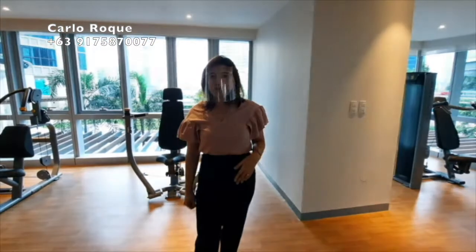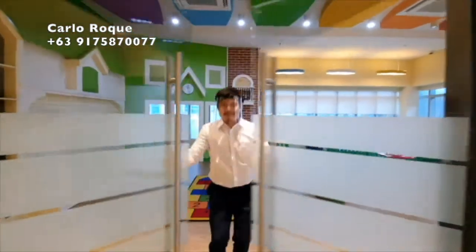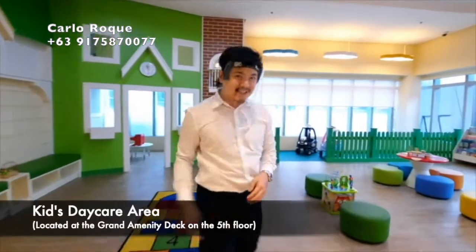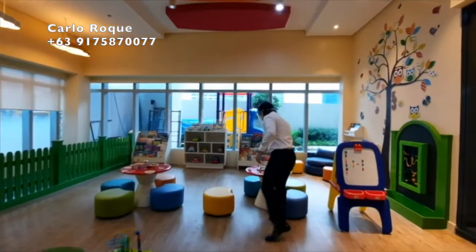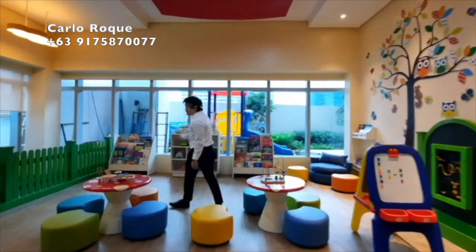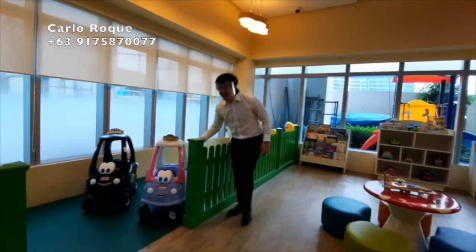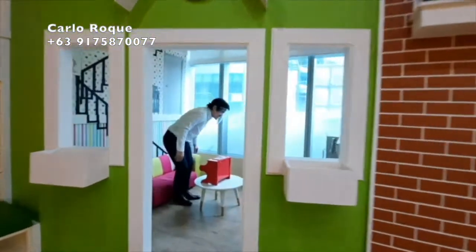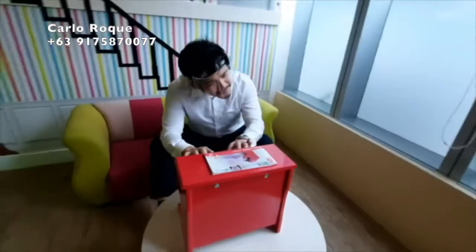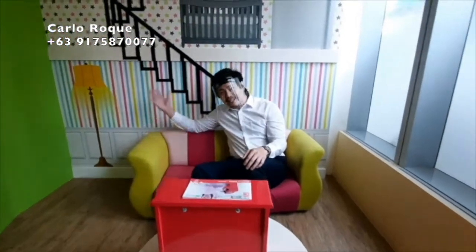Welcome to the kids' area. Kids can enjoy with their cousins and friends here — they can play and read books. There is also a bahay-bahayan play house — so cozy and fun for the little ones.